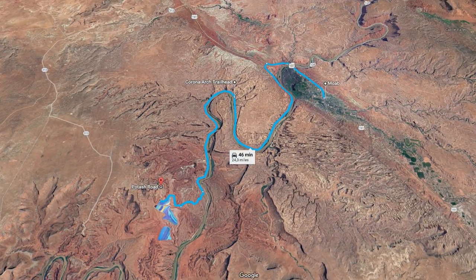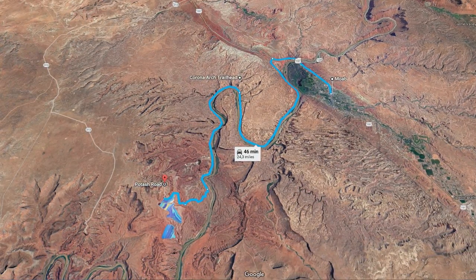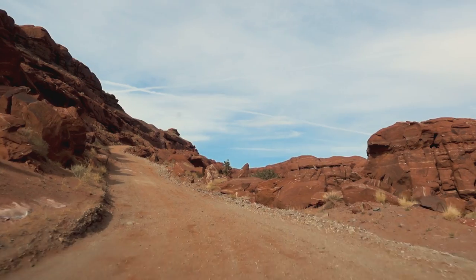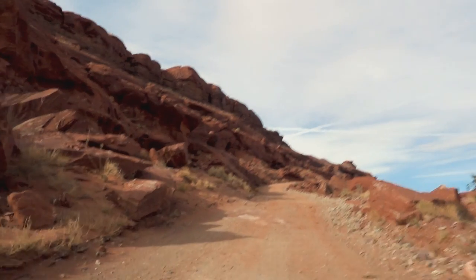The first location on this list are the Texas Gulf Potash Ponds, which attracted me due to some satellite images I have seen from the area. The road down there is fairly long and you will pass by Corona Arch on your way down there, which you might want to visit. We missed it because I didn't know it was there — so much for preparation.